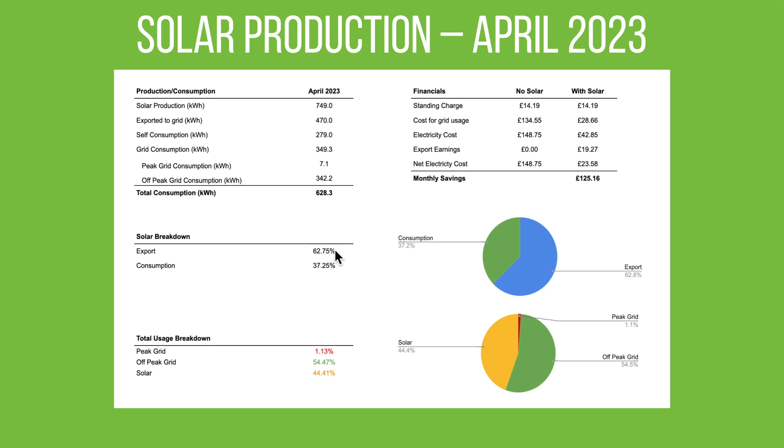Looking at our solar breakdown, we exported 63% of what we generated and only consumed 37%, so there's still something to work on. At the moment we haven't had the heating on, no air conditioning, and we're not doing a lot of cooking — we currently don't have a kitchen, just an air fryer and a microwave. Of our entire usage for the month, 44% was covered by solar including the batteries, off-peak grid usage was 54% for car charging, and peak time grid usage was only 1.13% of total consumption.